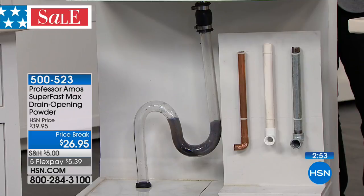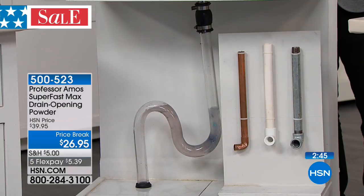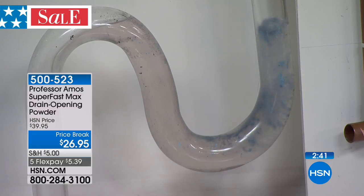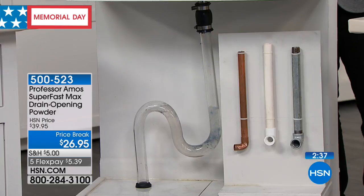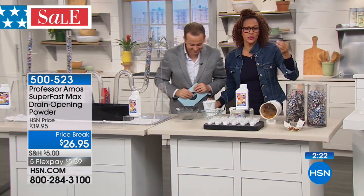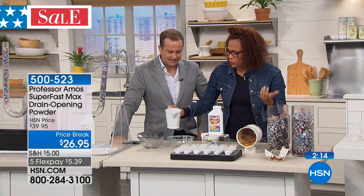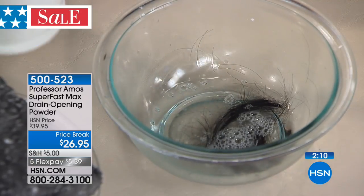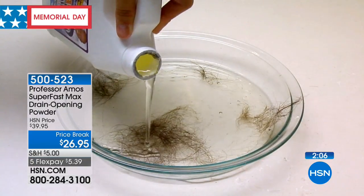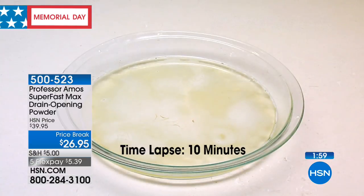We only have about two and a half minutes left. This is a product only featured in the summertime, and I'm excited it's at $26.95 — normally it's more expensive because it's the most powerful Superfast. Memorial Day sale pricing. On five FlexPay tonight, that's $5.39. The only difference with the powder: put the powder down first, then add hot water. The powder is so effective you use so little and get fantastic results. Hair dissolving formula — the only one we know of. If you have furry friends at home, please pick this up.